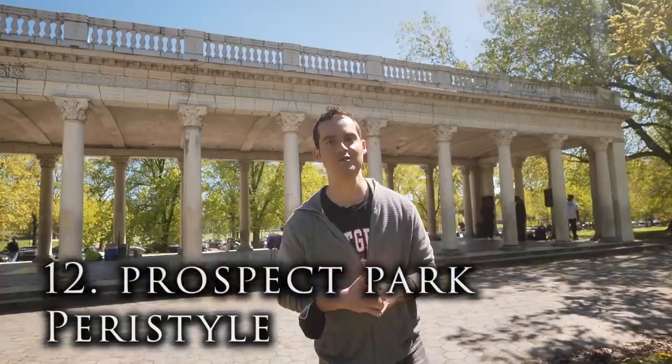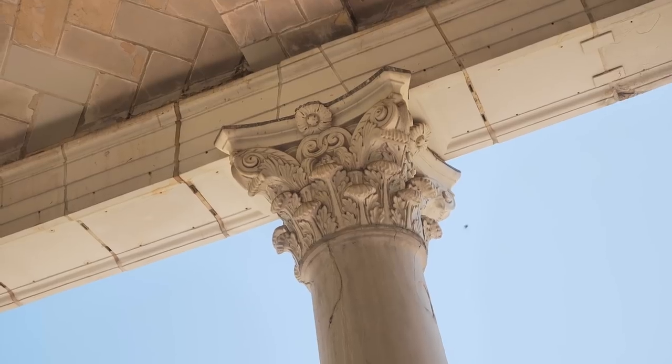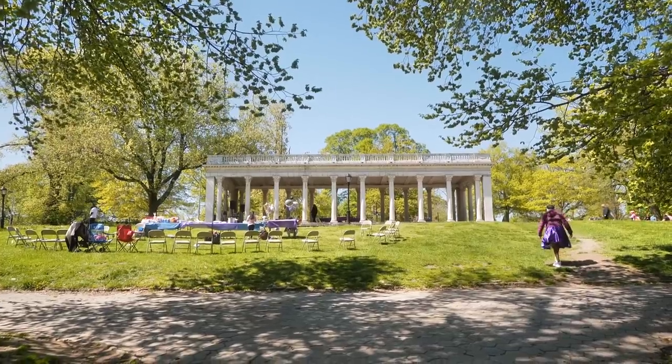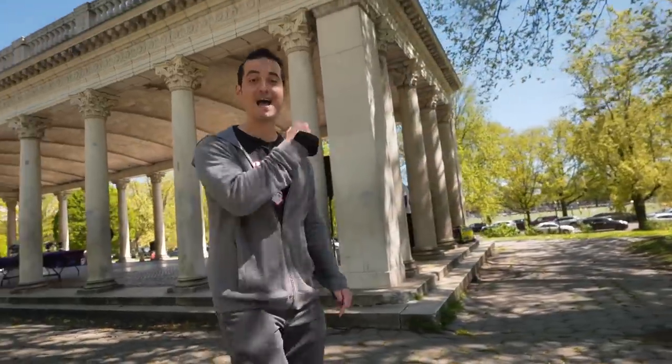The Prospect Park Peristyle feels like ancient Greece right in Brooklyn — a Renaissance Revival colonnade held up by Corinthian columns. This is just a great spot to hang out. People are setting up an event here — another one of those hidden gems right in Prospect Park.